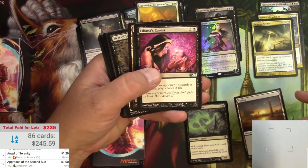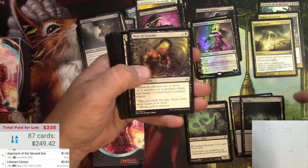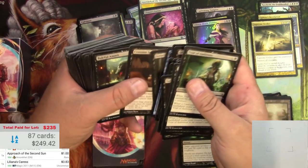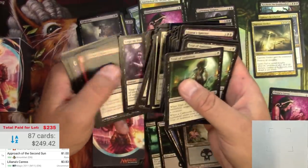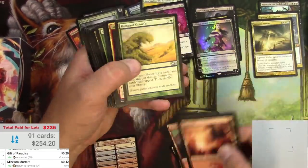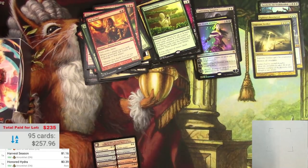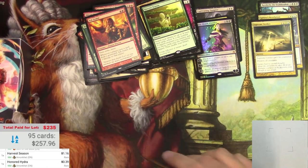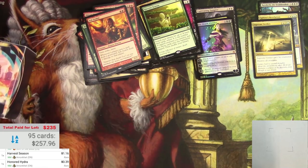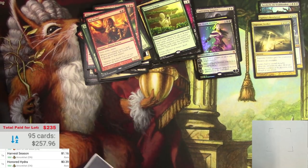All black stuff - Liliana's Caress is a good card. Did I miss one of those? Going back to look. Yep, there it is - another Liliana's Caress. Decent little box right there. We've actually already passed the total that we paid for the lot - didn't even realize that. Another win, and I still have several boxes to go through.